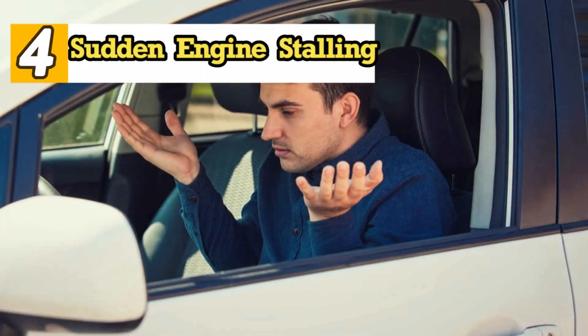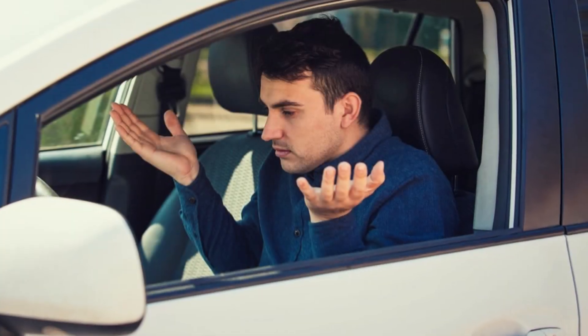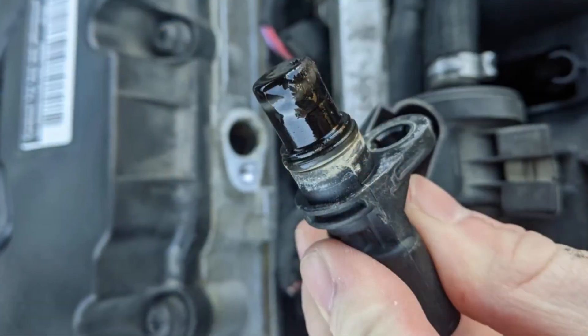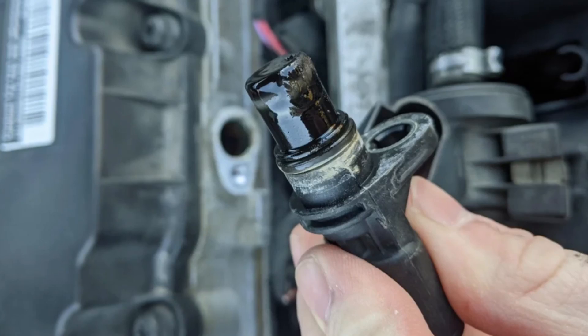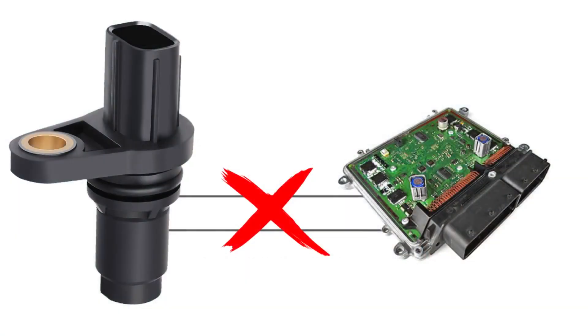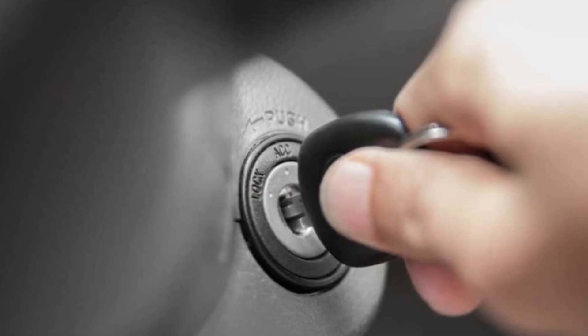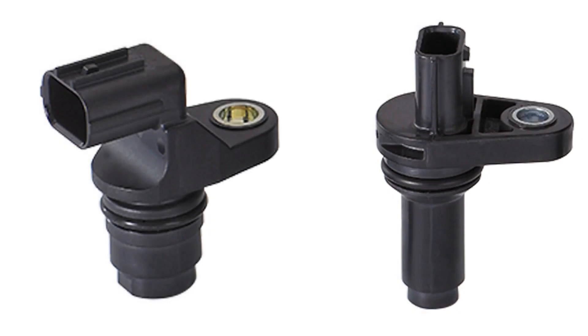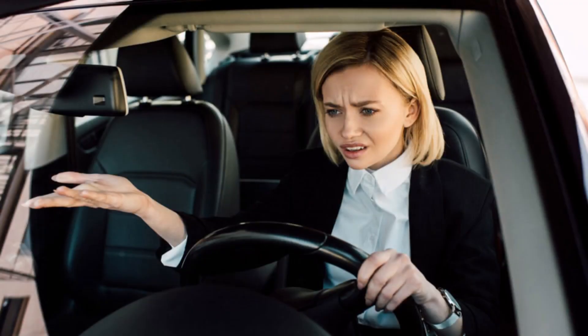Symptom 4: Sudden engine stalling. If your engine suddenly shuts off while driving or idling and it's caused by the camshaft sensor, that means the sensor has completely failed. At this stage, the ECU receives no signal at all and the engine will not restart until the issue is fixed. Remember, the camshaft and crankshaft sensors are both essential for starting the engine — if either one fails completely, the engine simply won't run.